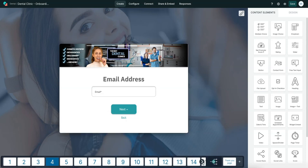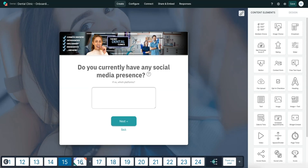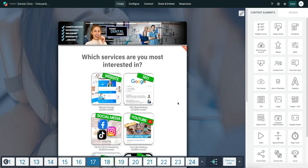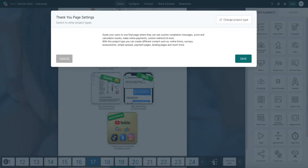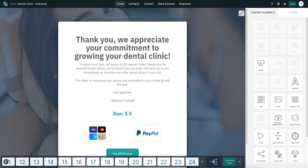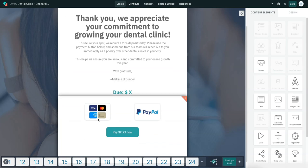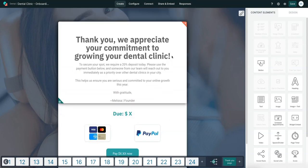Near the end of the questionnaire we offer different services and the respondent selects what they want. You can set up the thank-you page to display a calculated price based on their selections — so you can see the amount due, dynamically calculated. They can pay via Stripe and PayPal. For marketing services and companies charging clients, this is one of the best software tools available. Ten times better than Typeform — I've used both quite heavily. Check out the link below!